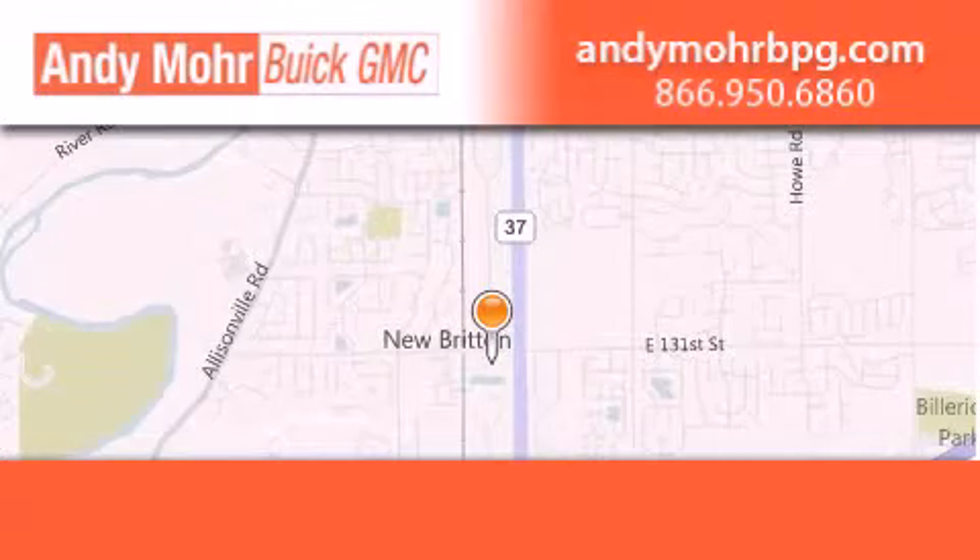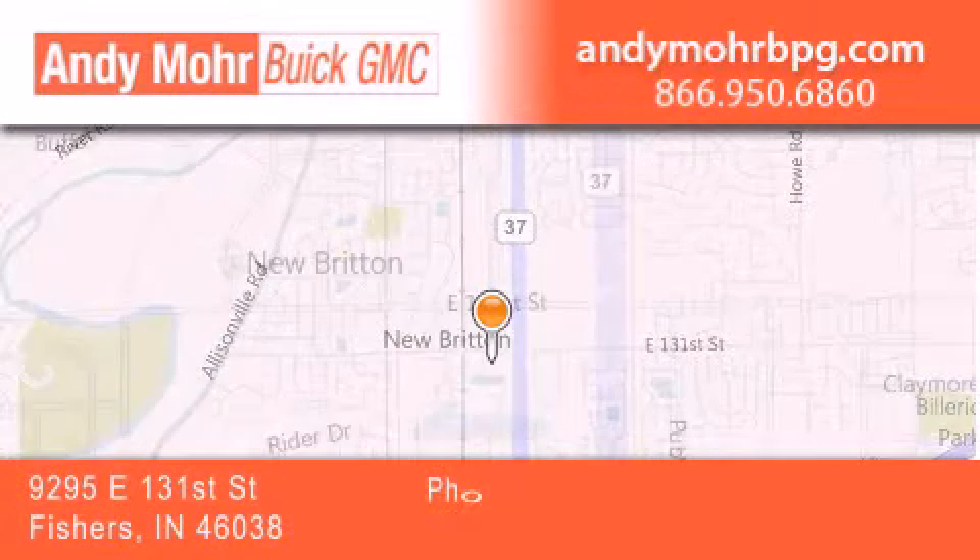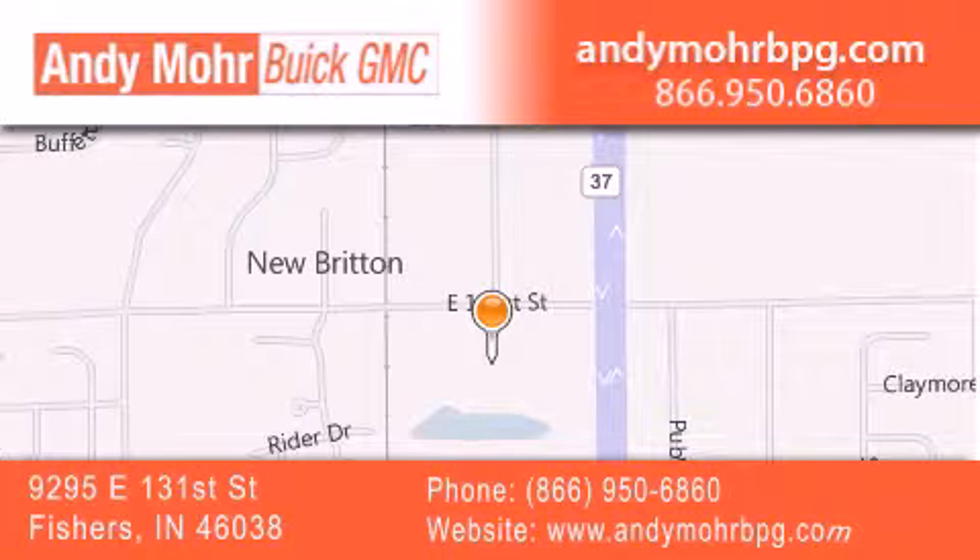Call or visit us right now and arrange your test drive today. Andy Moore Buick GMC is the place to find new and pre-owned cars and trucks in Indianapolis. You can search our new and used car inventory online, get new car pricing, and receive free no obligation price quotes. Stop by and visit us at 9295 East 131st Street in Fishers, or see us online at andymoorebgmc.com. Thank you.